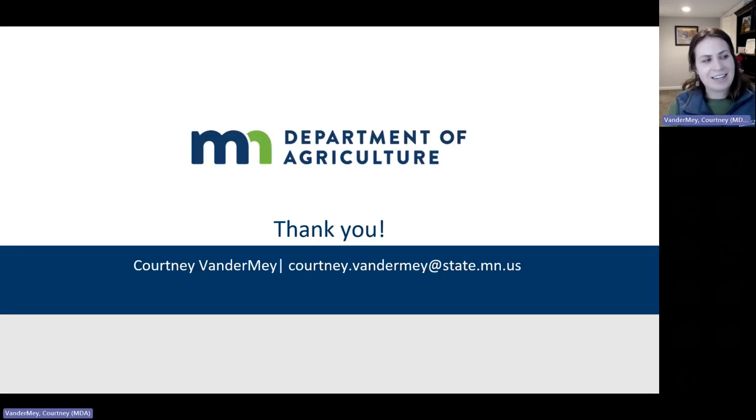Thank you for your time this morning. My contact information is on the screen if you need me. Otherwise, feel free to reach out to our agri grants team and we'd be happy to help you. Have a great rest of your morning.